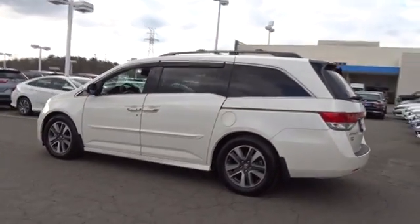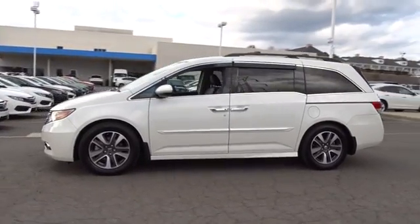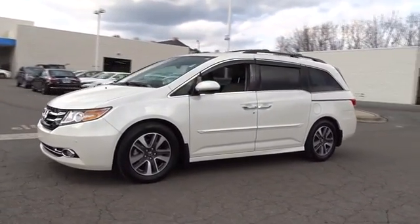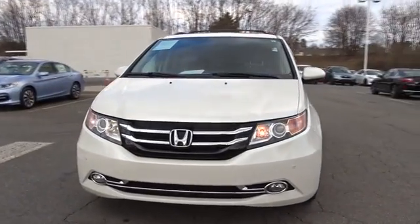Power passenger seat, backup camera, third row seat, keyless entry, power liftgate, navigation system, leather-wrapped steering wheel, Bluetooth, power steering, driver lumbar, adjustable steering wheel.